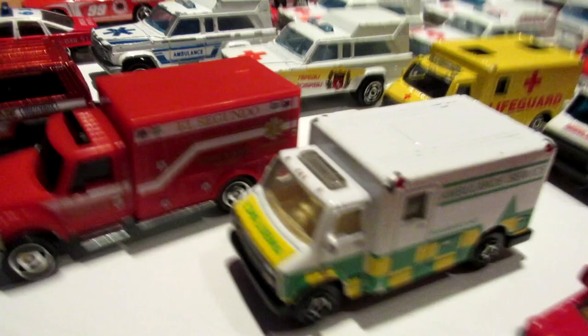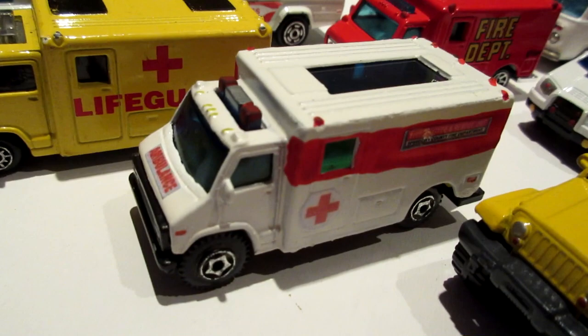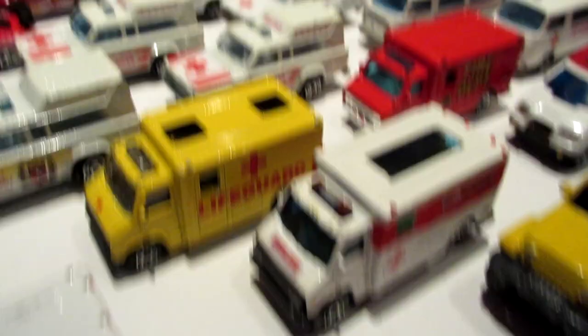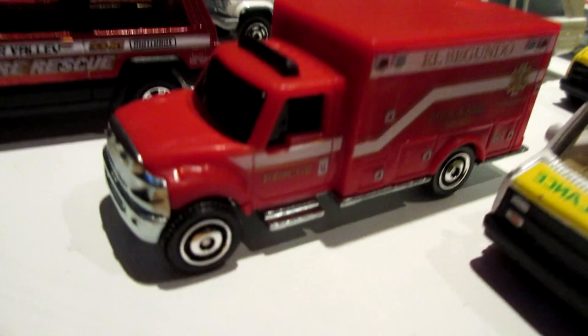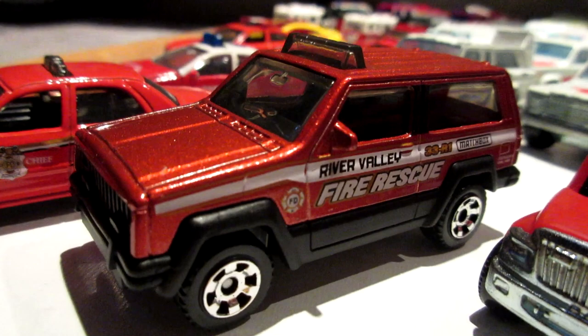Next we have this generic ambulance, made by quite a few companies — Real Toy, Maisto, Hot Wheels, and even Matchbox. I keep it because of the nice heavy casting. You can pretty much find it in any brand. Also these new castings from 2019: the International Ambulance, all plastic unfortunately. Once again a new color for the Jeep Cherokee.